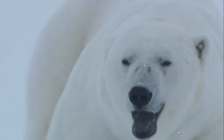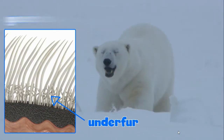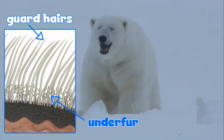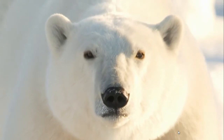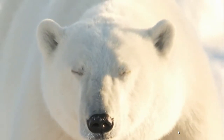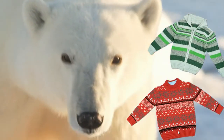First, a polar bear has two layers of fur. The bottom layer is called the under fur. The top layer is called the guard hairs. These two layers give extra protection in chilly weather. It's like the polar bear is wearing two sweaters.